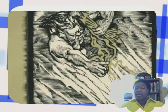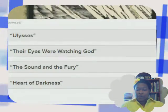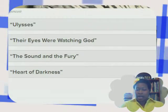Oh, I like that — don't know what it is. Let's see what the choices are: Ulysses, Their Eyes Were Watching God, The Sound and the Fury, Heart of Darkness.